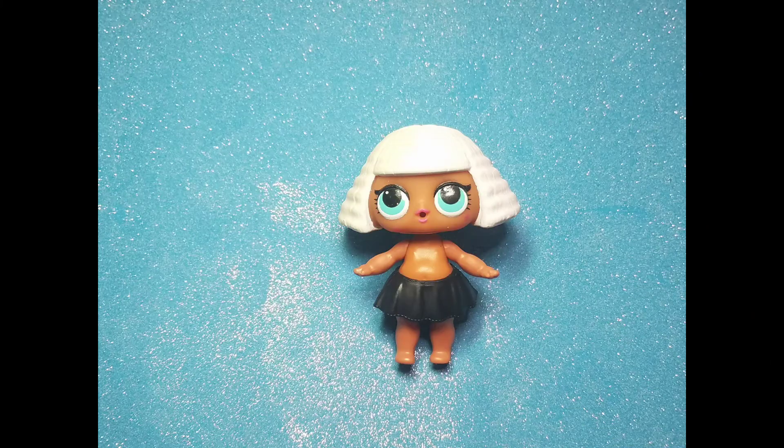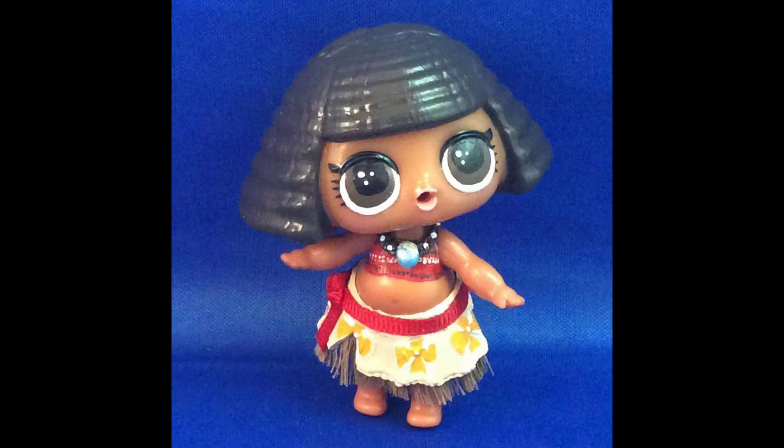This next custom just took Diva in a skirt. If you have a guess, put it in the comments below. How many of you guessed Moana? Well you'd be right!